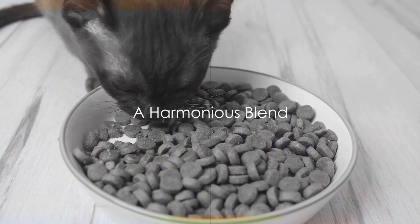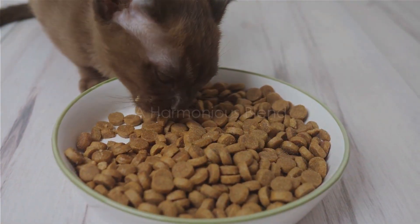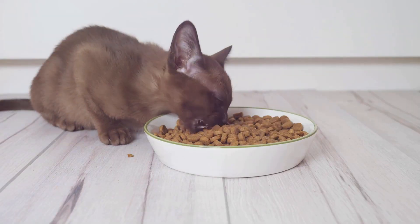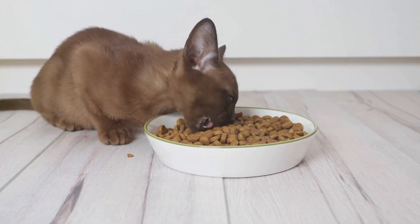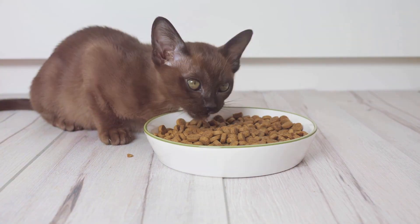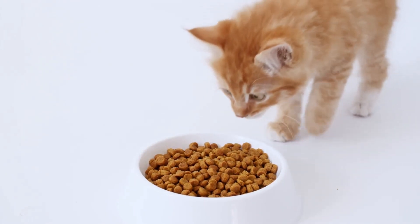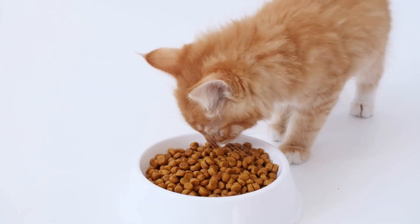The key to a healthy cat diet lies in balance — it's not a contest between dry and wet food, but a symphony of both. Imagine this: your kitty starts the day crunching on some dry kibble. This not only promotes dental health, but the slow energy release from the carbohydrates keeps them sprightly throughout the day.